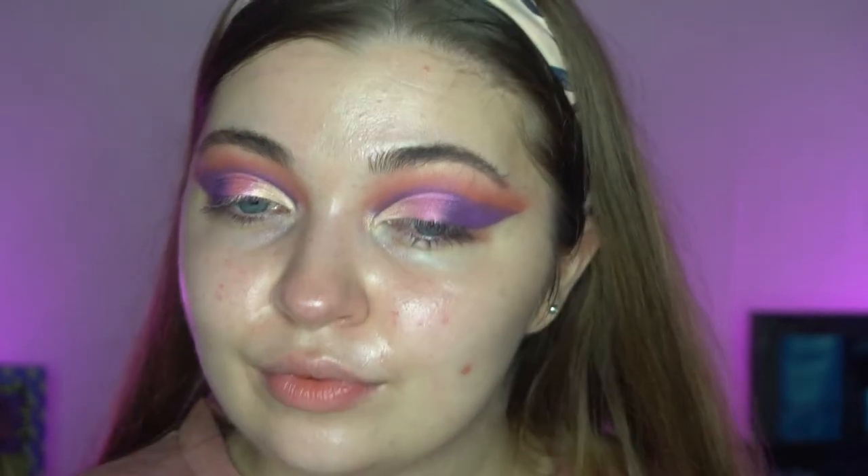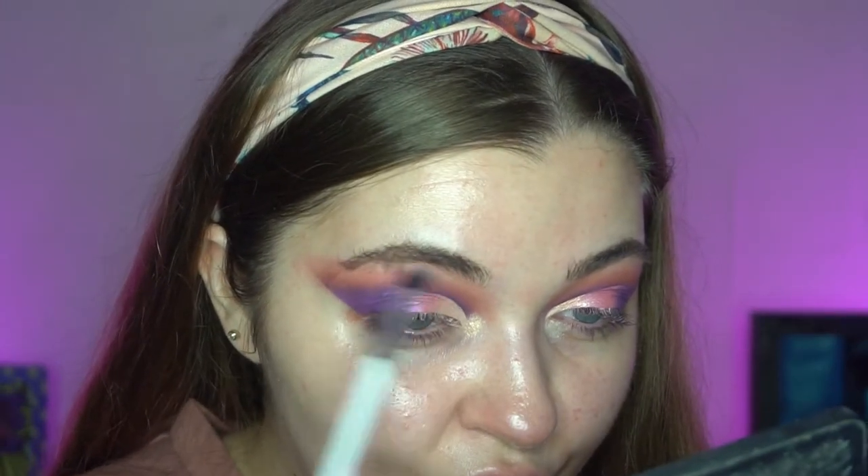I'm going to take the purple shade 'Spell' and blend it back into the mattes to make it look more seamless. Then I'll take the 'Magical' shade again and pop that more on my inner corner, and then a little bit on my brow bone as well. Just taking a fluffy brush to blend it out — yeah, I really like this. I'll go off camera to do my lashes and base.